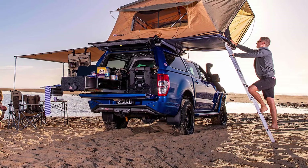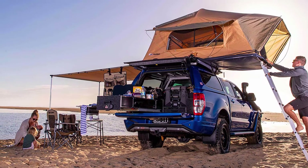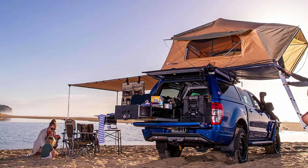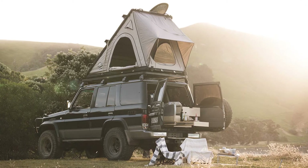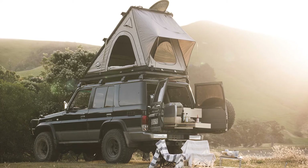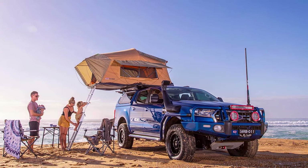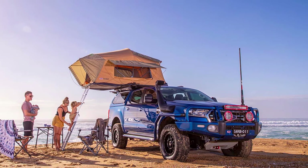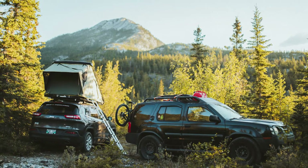Rooftop tents are heavy. The average rooftop tent weighs between 100 and 220 pounds (45–100 kg). One of the lightest rooftop tents weighs just 80 pounds. The weight of rooftop tents makes them hard to install, move around, and store — they are cumbersome. The weight also hurts your vehicle's efficiency and handling. To compare, an average ground tent weighs just 5 pounds, which is negligible.